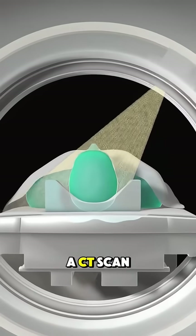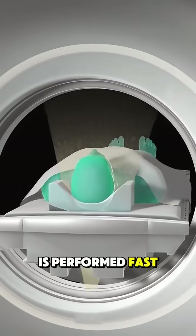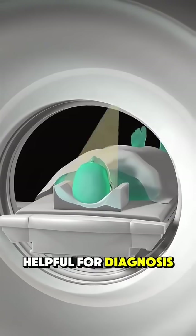And that's how a CT scan is performed — fast, detailed, and super helpful for diagnosis.